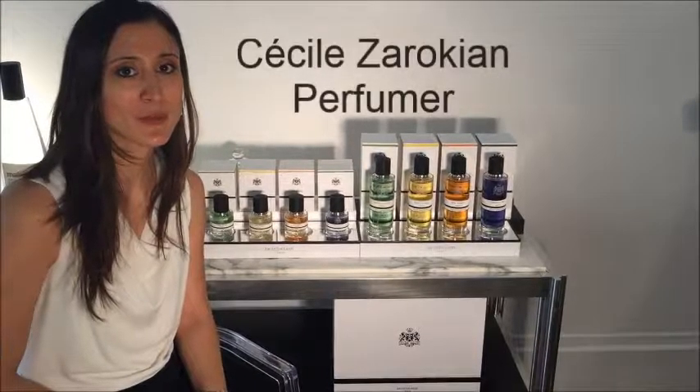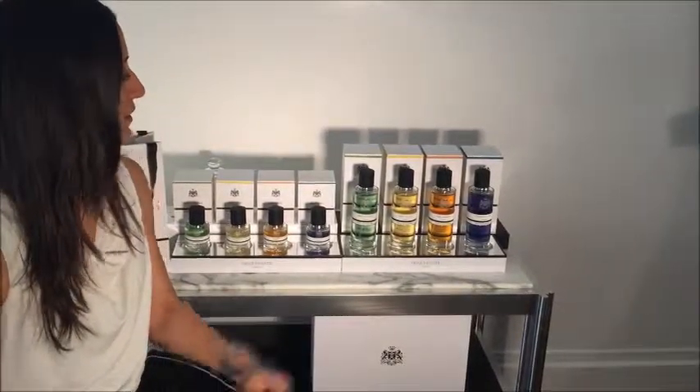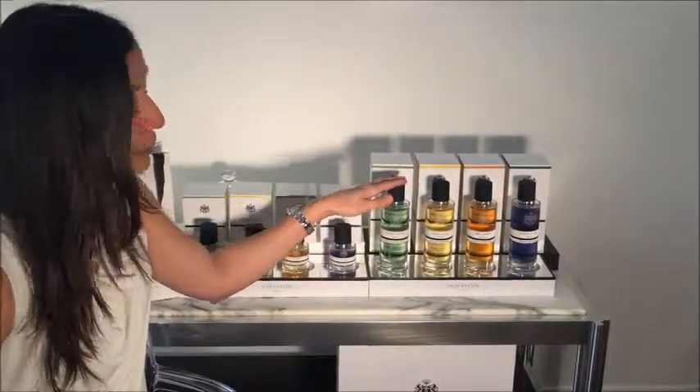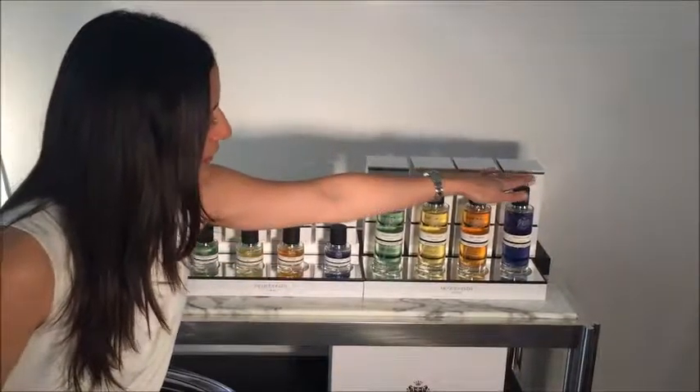Hello, I'm Ceci Nereza-Rochian, I'm a perfumer. I worked with the brand Jack FET for this collection, the FET Essentials collection, composed of four fragrances, including the iconic Green Water. And we have Vers le Sud, Belle Ombre and Curacao Bay.